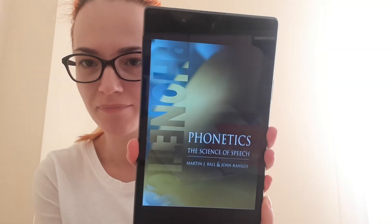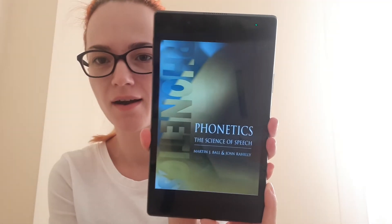Next one — I bought online — 'Phonetics and the Science of Speech' by Martin J. Bell and John Riley. I bought it online because I'm trying to buy more books online since I've got no room to store my books at my place.